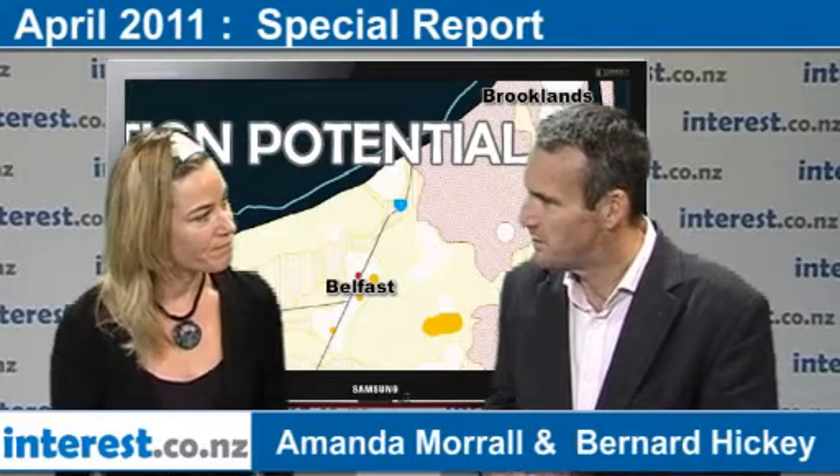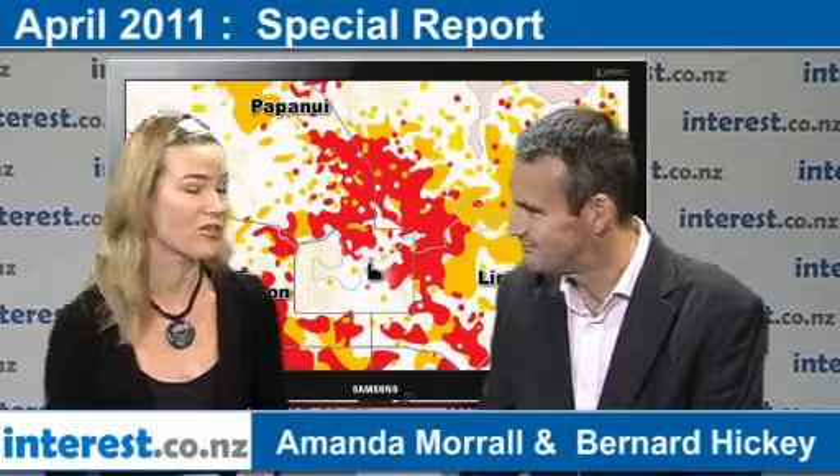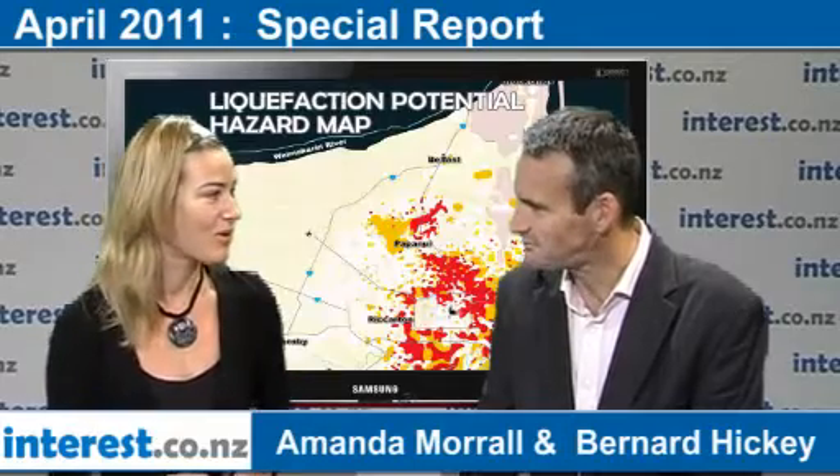Because who are the actual people that need to be involved to get this thing working? It sounds like a large number of different people. With this plan they've come up with, there are 15 identified parties. A lot of them are the insurers, obviously. There are the builders, there's EQC, there's the council, there's the power companies. So it's a multifactorial kind of issue.